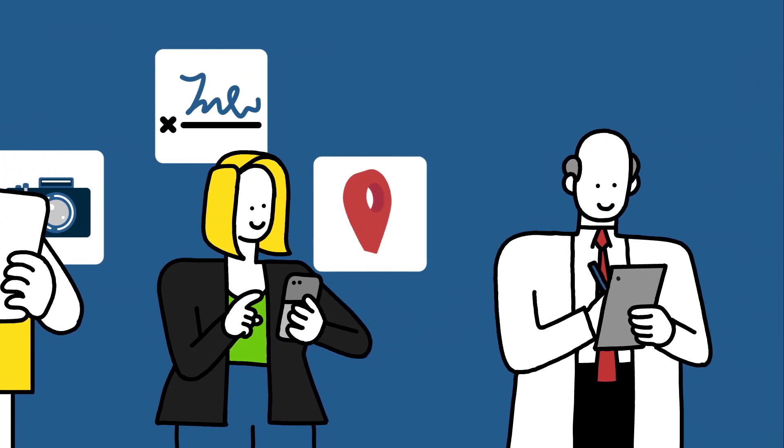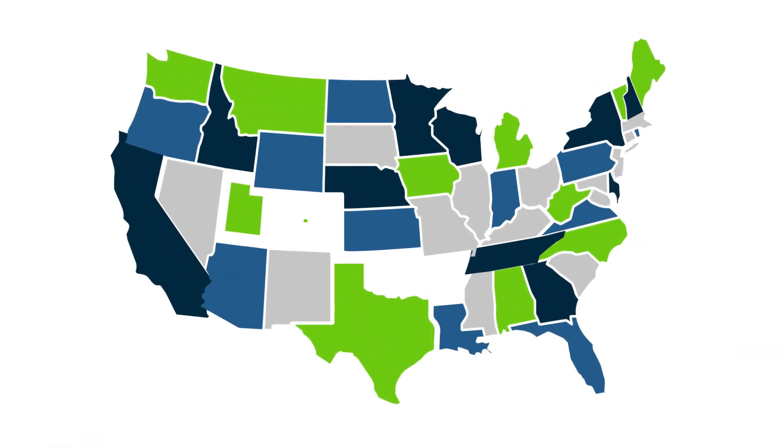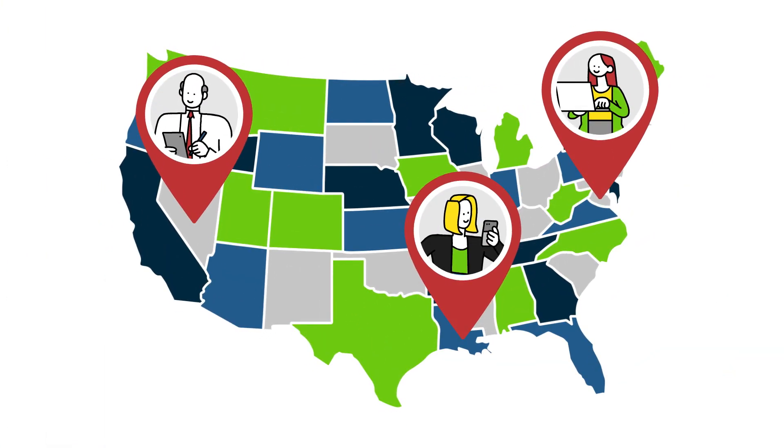Give your team the freedom to input data and capture pictures, signatures, geolocation, barcodes, QR codes — whatever data you need. They can share it in any location, on any device, even when they're offline.